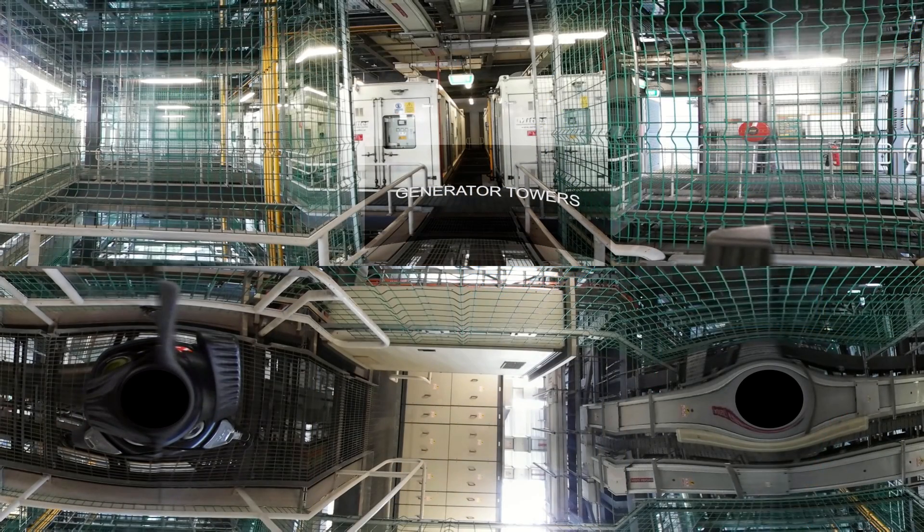Each data centre floor has four 2 megavolt-amp power generators in an N+1 configuration, providing a total of 6 megavolt-amps of backup power capacity. The generator towers, meanwhile, are capable of supporting up to 24 2-megavolt-amp generators.